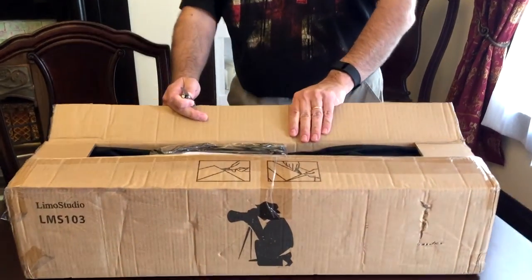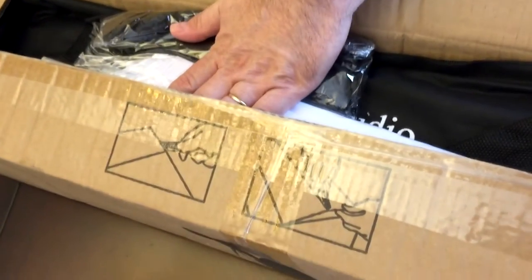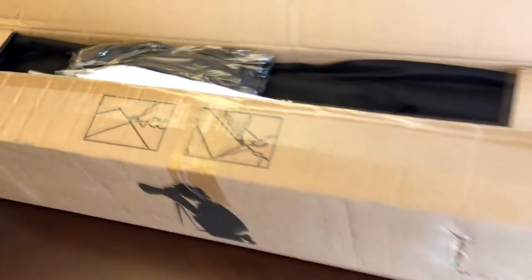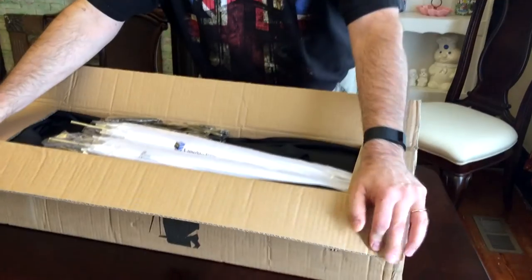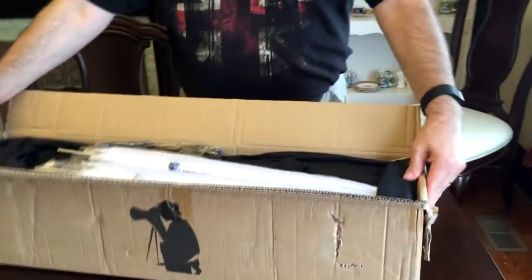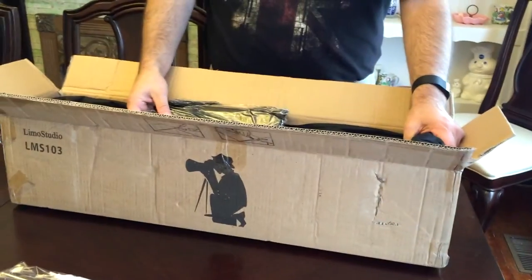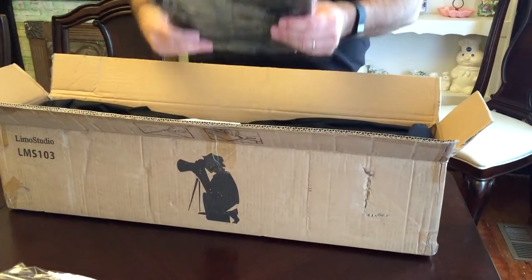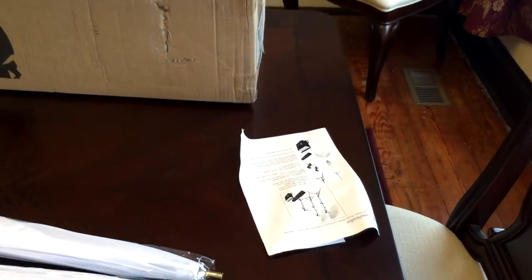It says not to cut deeply on the box, so I was being really careful — and you can see why you don't want to cut deeply, because the stuff is right on top. It would have been nice if they'd stuck a piece of cardboard on top, but it's so packed I don't think they could fit anything else. So you get the two umbrellas, two tall stands, a table stand, and of course three bulbs.